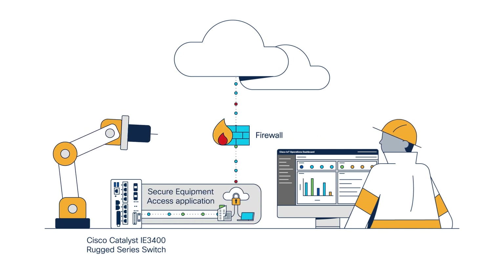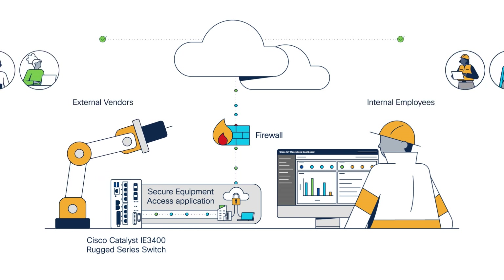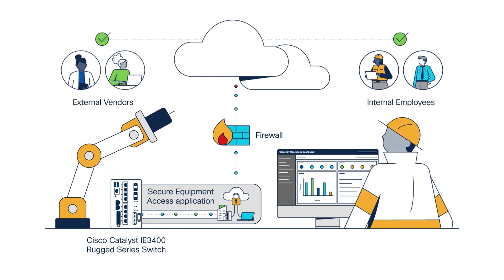Secure Equipment Access in IoT Operations Dashboard simplifies complexity by removing the need for point hardware remote access gateways, because the application is embedded in the switch, and the security issue is resolved because connectivity to the application on the switch passes through the IT-controlled DMZ. Using Cisco Secure Equipment Access, operations teams can securely enable internal employees or external vendors to access, configure, and troubleshoot any type of connected equipment, removing the need for site visits.